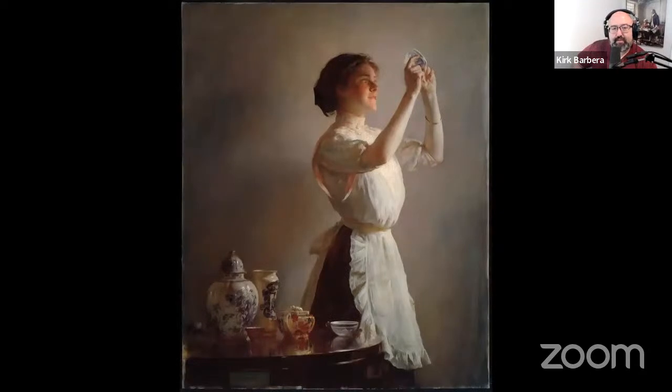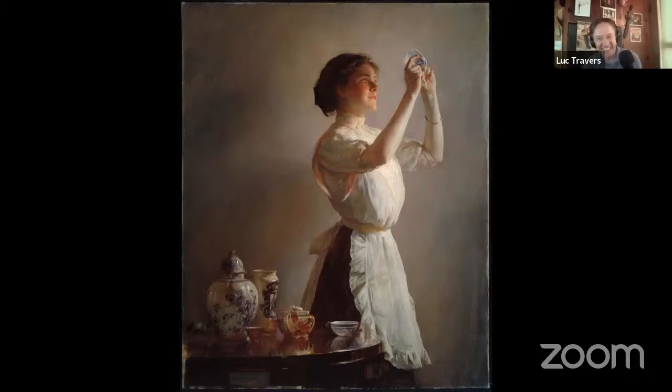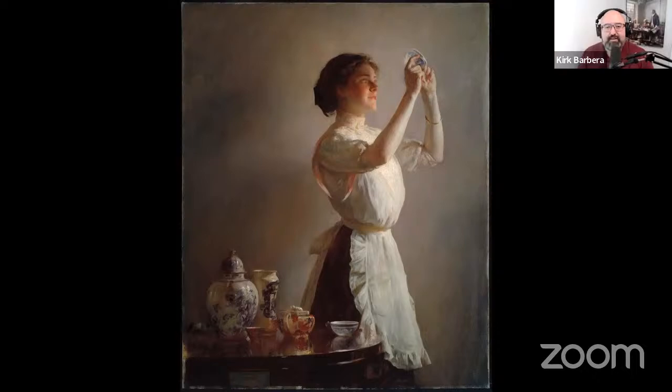Fourth artwork: No, I wouldn't put it in my home, but I like it. My title: 'Cleaning Lady' — she looks like a maid admiring something of her employer's. I haven't seen this one before. Sometimes the analysis makes me want the painting after I've experienced it more. My first sense is I really like it, I just wouldn't put it in my home.